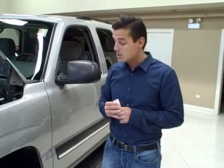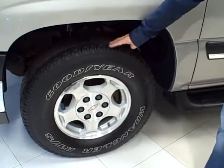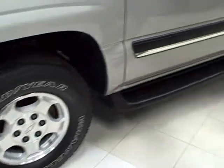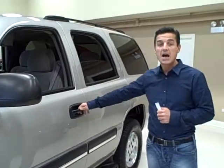Hydro Boost also provides better stopping power. It does also come with these 17 inch alloy wheels with Goodyear tires. It also has the running boards as you can see underneath, and a luggage rack up top.